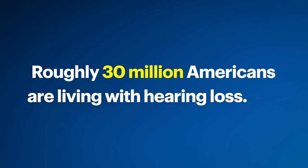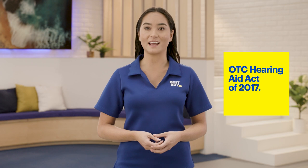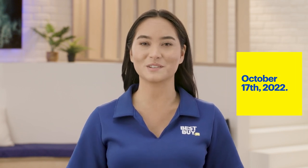Roughly 30 million Americans are living with hearing loss. Many delay treatment because of the high cost of prescription hearing aids and visits to a hearing care professional or audiologist. The Over-the-Counter or OTC Hearing Aid Act of 2017 was the first step, but the rule announced on August 16, 2022 made it official, allowing retailers like Best Buy to sell OTC hearing aids starting on October 17, 2022, provided certain requirements are met.